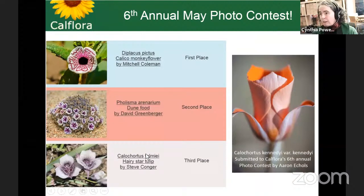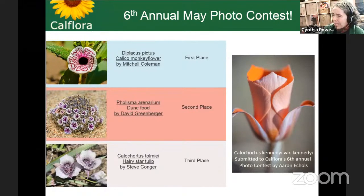We had in May our sixth annual photo contest. I know May was a couple months ago, but I have to show you these photos because they're so beautiful. There's first place, second place, and third place, and then another entry photo. We had over a thousand photos submitted this year, and it was very close and a fun contest. If you're interested in participating next year, you should.